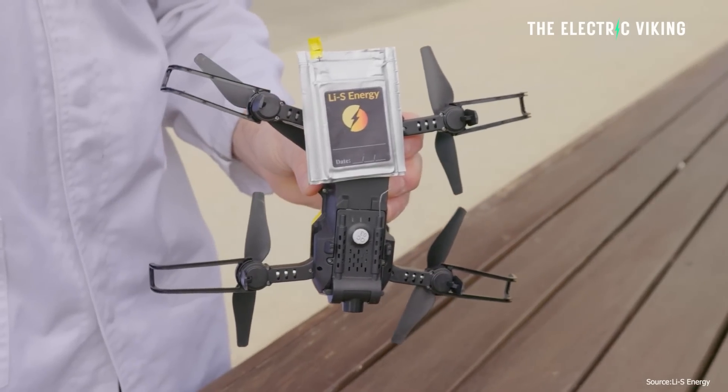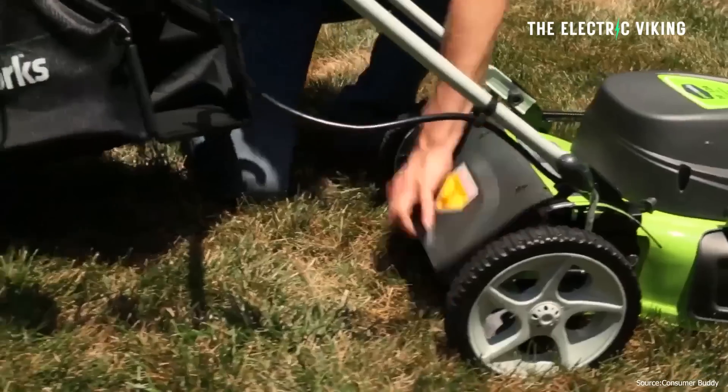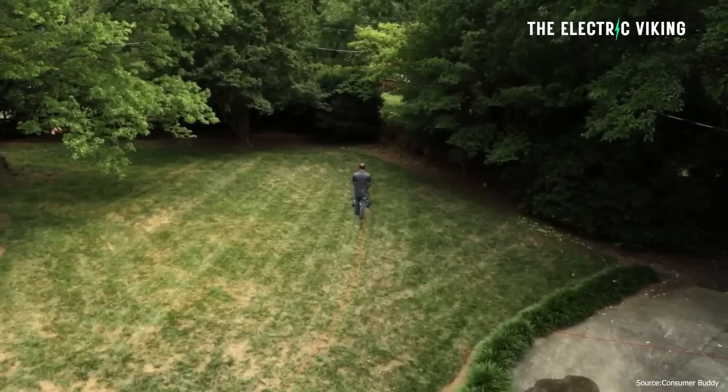Either way, breakthroughs in battery technology are important for the entire world to go electric — this is how we change the planet. If you look at something like an electric lawnmower, they used to be ridiculous, they used to be rubbish. But because of improvements in electric motor technology and battery technology, an electric lawnmower is now far superior to a gasoline-powered lawnmower.